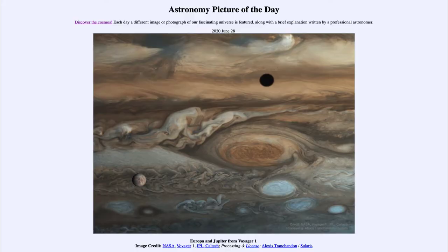Greetings and welcome to the introduction to astronomy. One of the things that I like to do in each of my introductory astronomy classes is to begin the class with the Astronomy Picture of the Day from the NASA website, that is apod.nasa.gov/apod, and today's picture is for June the 28th of 2020.